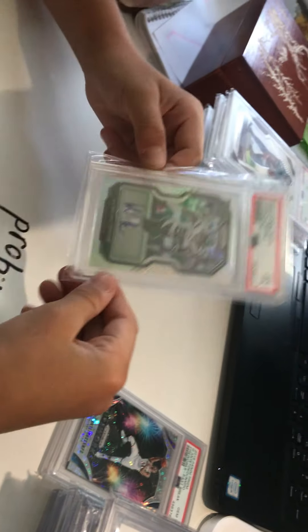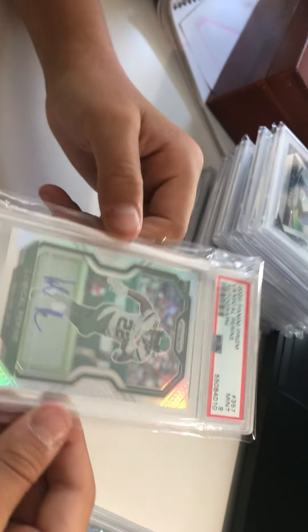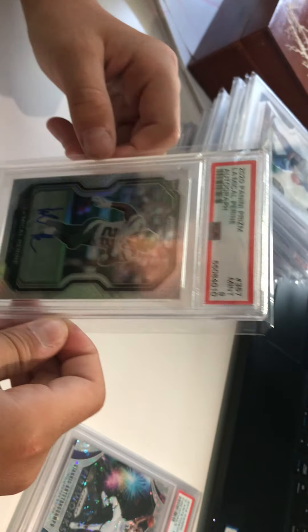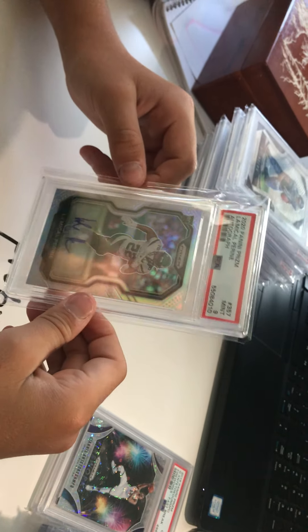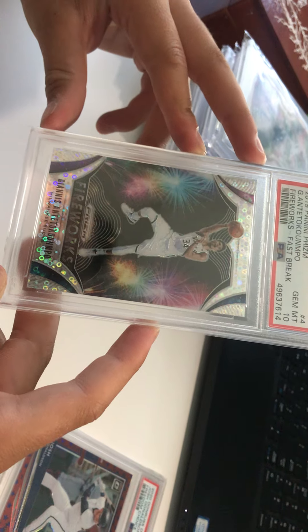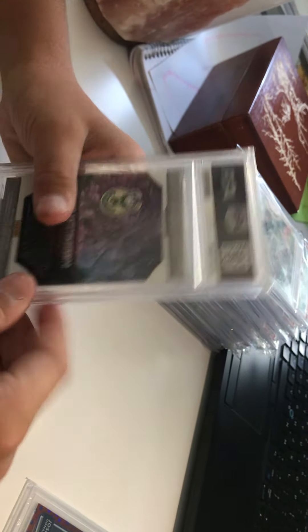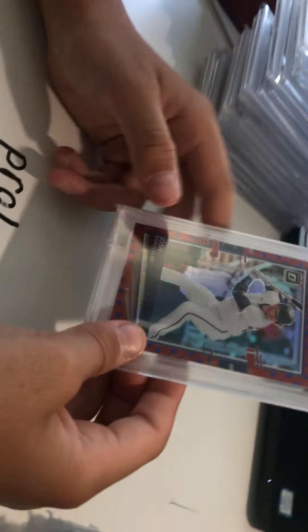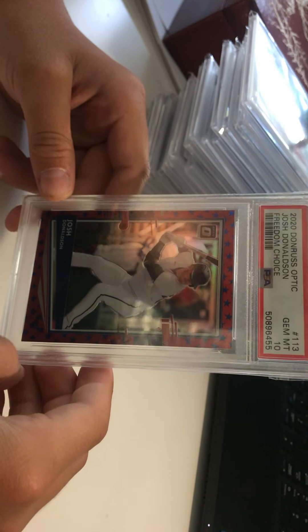Next up we got a Michael Pittman Jr. Gem Mint 9 Prism silver sticker auto — really hard to pull, got this out of a mystery pack for 50 bucks. Pop of one, only one on the market. We'll be listing this soon — very dope card, not numbered. Next up we got a Giannis Antetokounmpo Gem Mint 10 2019 Fireworks Fast Break disco edition — we'll be listing this soon on eBay for around 250.